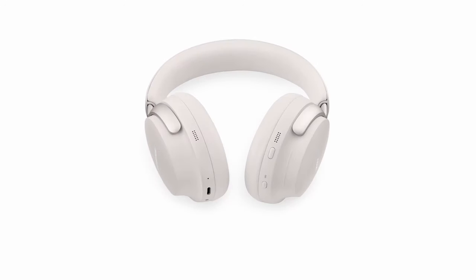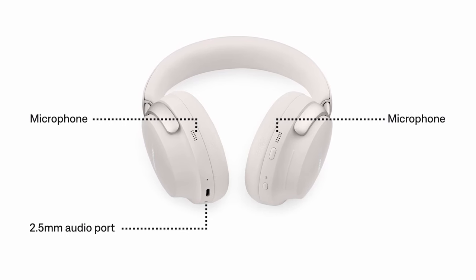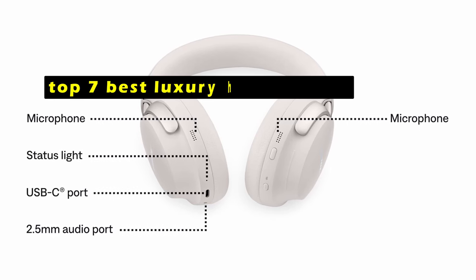The world of luxury headphones is constantly evolving, offering a wide range of options for discerning audiophiles. Hi, welcome to All Cases. In this video we are going to talk about the top 7 best luxury headphones you can buy.